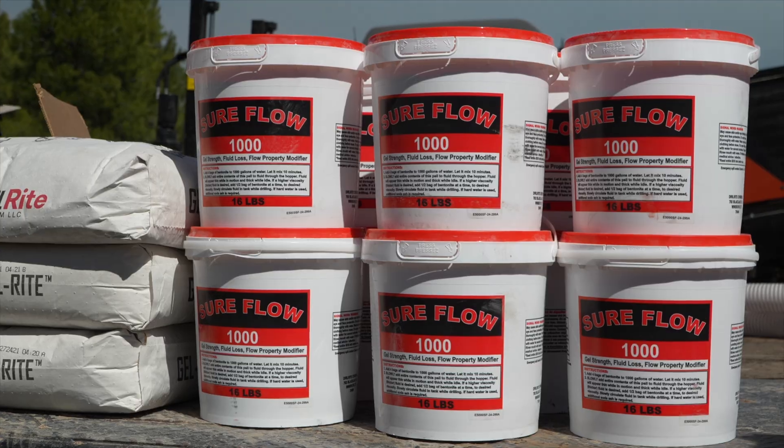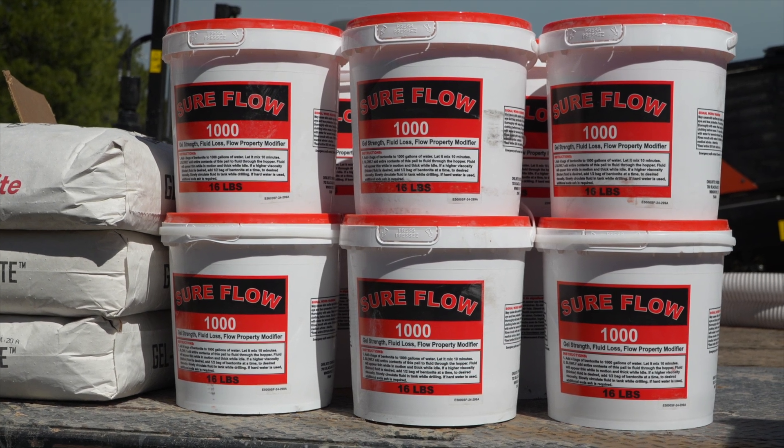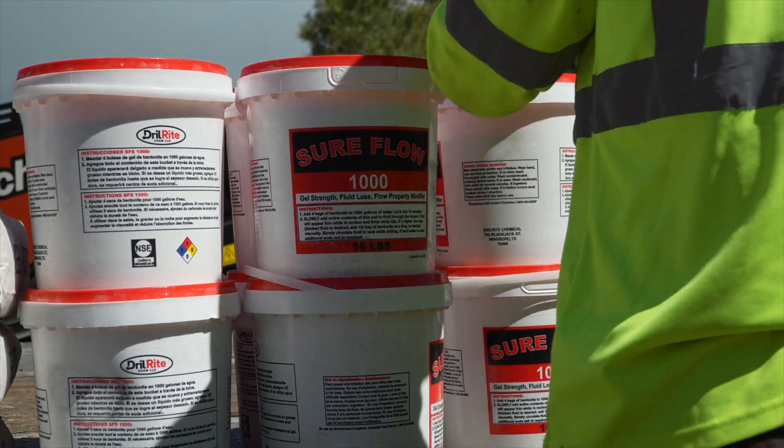This is my first time doing a rock bore ever with an AT rig. We've done some chunk rock, some sand, some gravels and things like that. We've used some of the other products but never used the SureFlow 1000, and it did not disappoint. The cuttings were carried right out of the hole. We ran about six gallons per minute, which is about the lowest setting on the machine, and had flow the whole time — it worked out great.